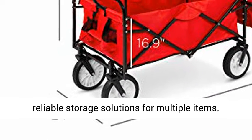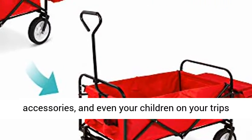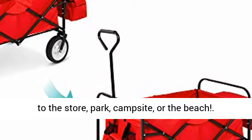Take it anywhere: easily haul food, gear, accessories, and even your children on your trips to the store, park, campsite, or the beach.